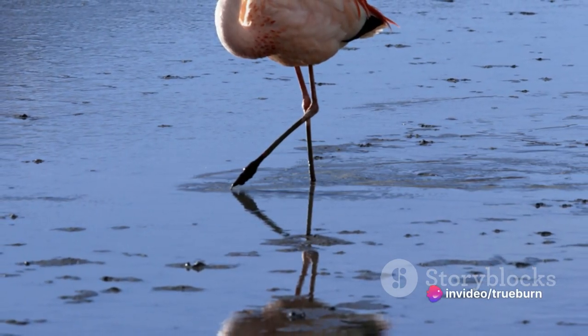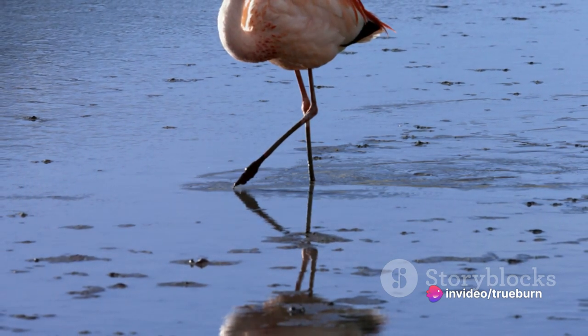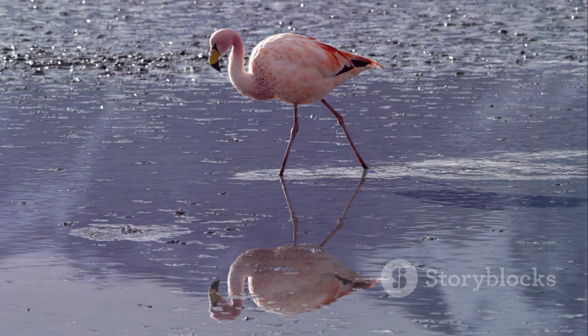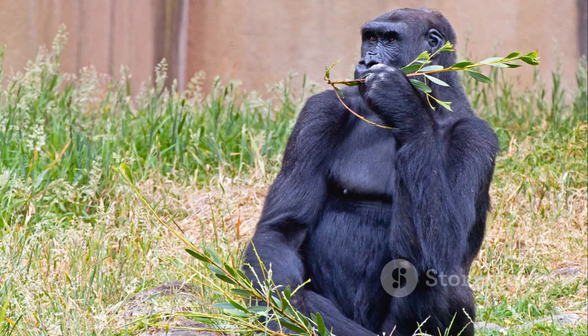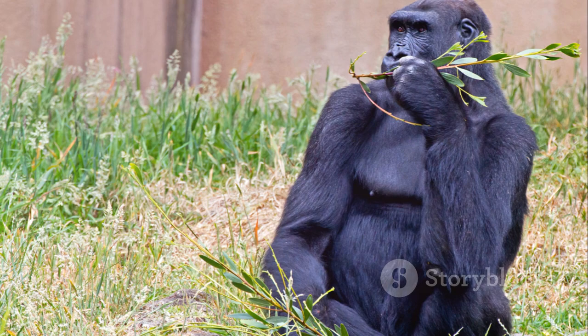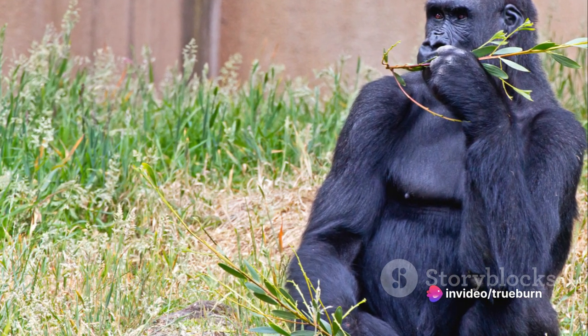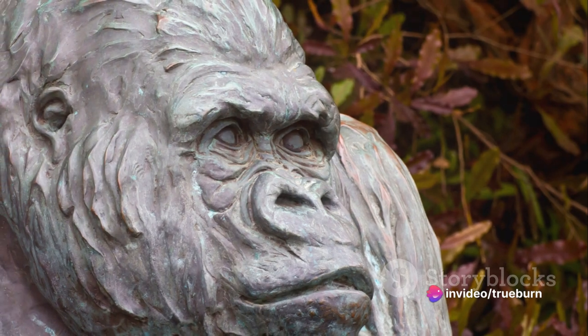standing on one leg in the shallow lagoon. With its pink feathers reflecting the setting sun, it's a sight that makes everyone swoon. And lastly, G is for the great gorilla, strong and serene, a true forest king. In the heart of the jungle, its presence is felt, a creature truly commanding.